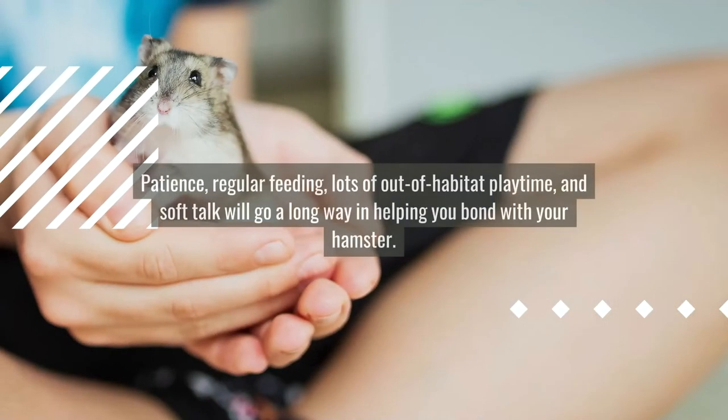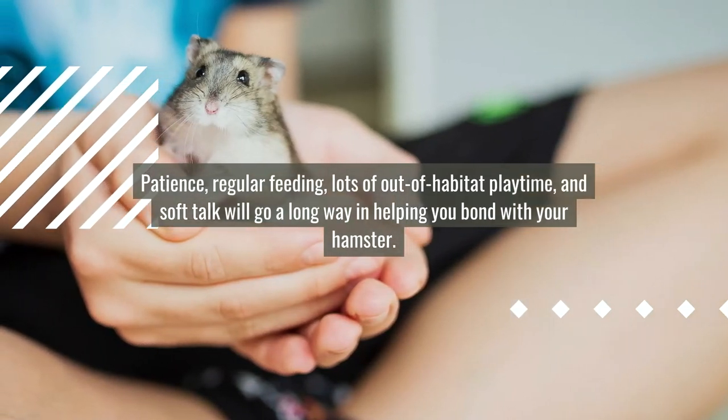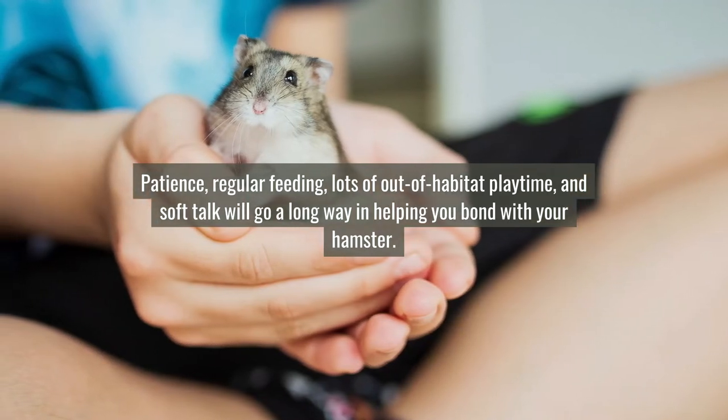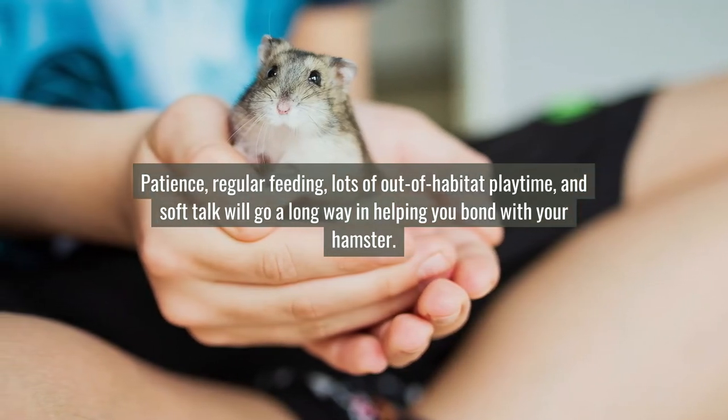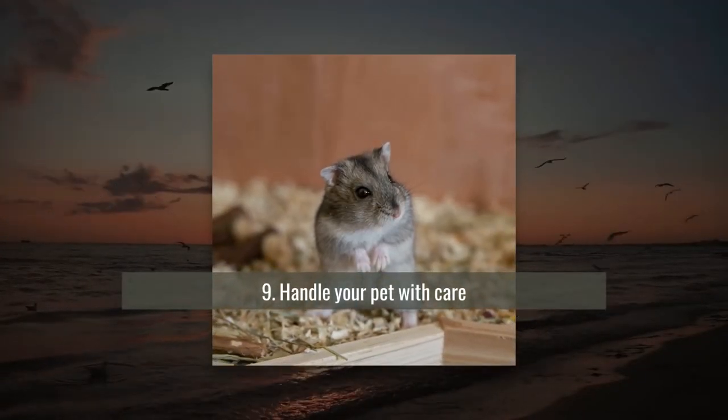Number eight: take time to bond with your hamster. Patience, regular feeding, lots of out-of-habitat playtime, and soft talk will go a long way in helping you bond with your hamster.